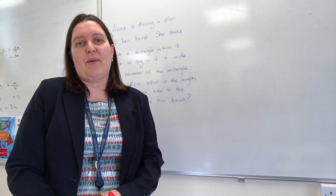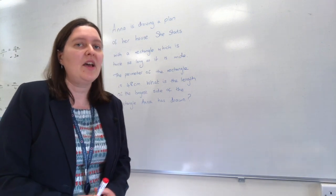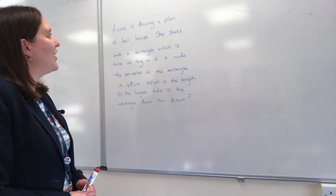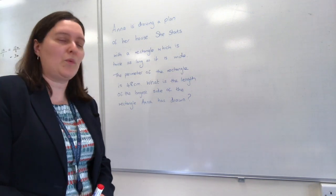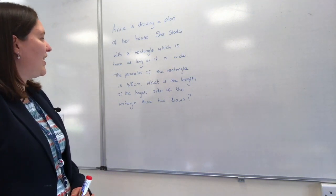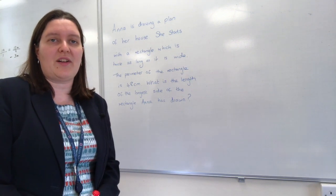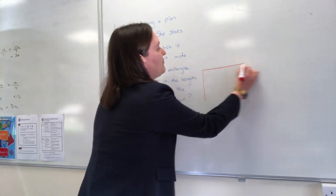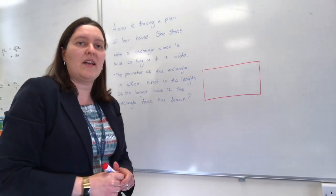Let's have a look at a typical maths problem. This is quite a wordy problem — there will be lots of simpler questions on the test — but this one is about somebody drawing a plan of their house. Anna is drawing a plan of her house; she starts with a rectangle which is twice as long as it is wide, the perimeter is 48 centimetres, and we're asked to find the length of the longest side. A diagram is a really helpful starting point, so I'm going to draw a quick picture of our rectangle.